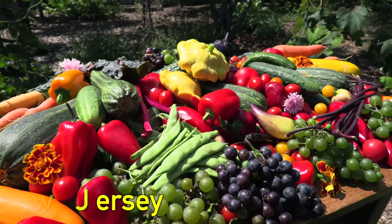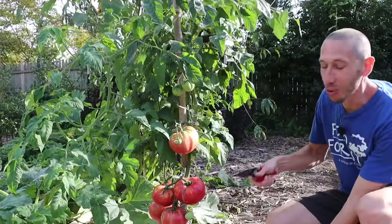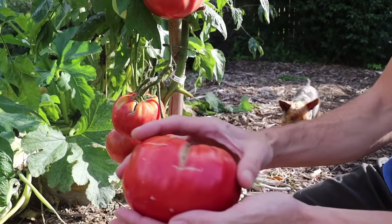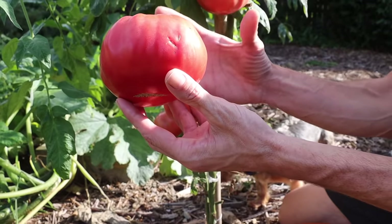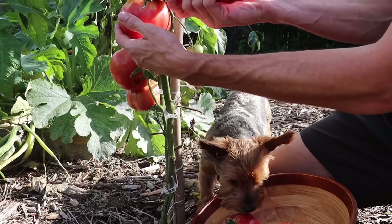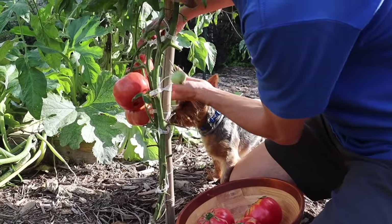Let's jump right into the harvesting. We'll start off with this old Polish variety, the Soldaki. Look at the size of these ones — this is one of the best sandwich tomatoes there are. We've got a lot to harvest here, so we're gonna get a couple of these. It's always known to be a good producer for me late into the season.